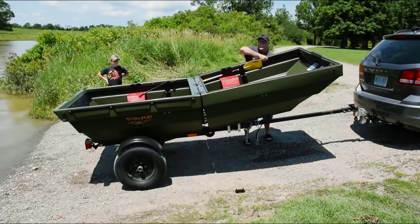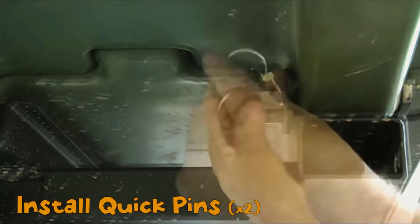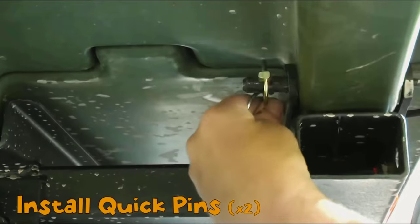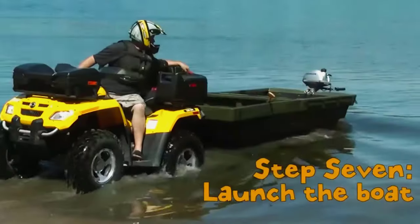The Tetrapod convertible trailer is available at prices ranging from $2,400 to $2,500 depending on the model. If you liked the video, please leave a like, and if you're new, subscribe down below. Thank you so much for watching — until next time!